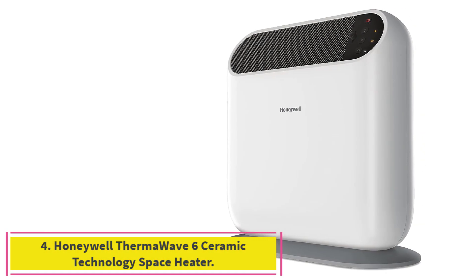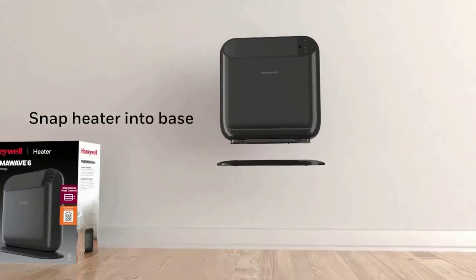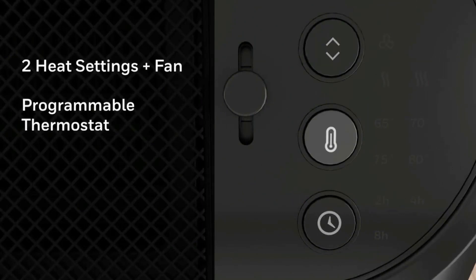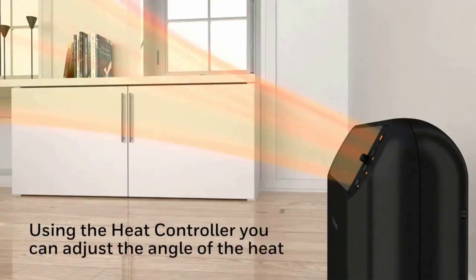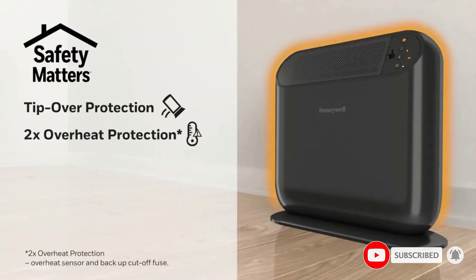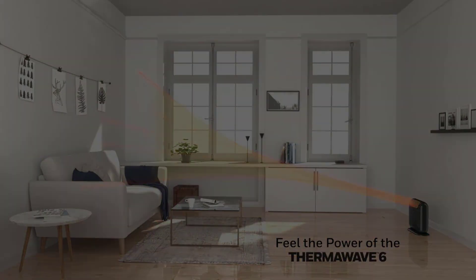Number 4: the Honeywell ThermoWave 6 Ceramic Technology Space Heater. The heating output of this affordable space heater is impressive — our tester found that it heated up her room a full 4 degrees within just 30 minutes. It has two settings as well as four additional temperature settings and a fan-only option. The grill is at the top of the unit, which helps heat circulate into the room rather than just on the floor. Louvers also help direct heat. The safety features are some of the best: it has auto shut-off if the unit overheats, but keeps the fan running to help it cool down faster.